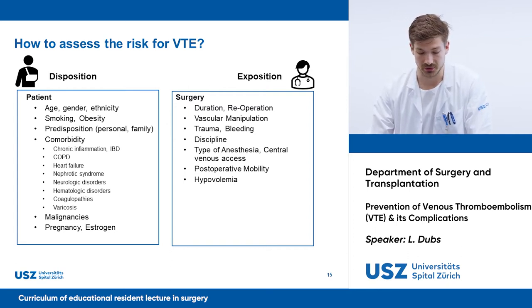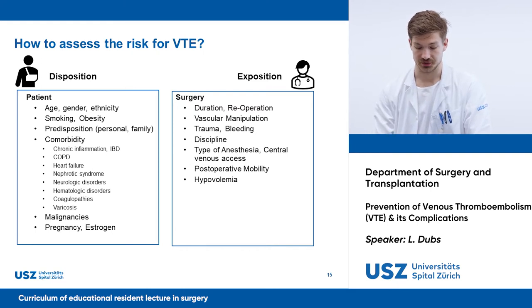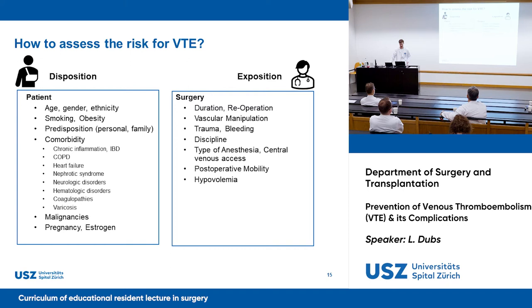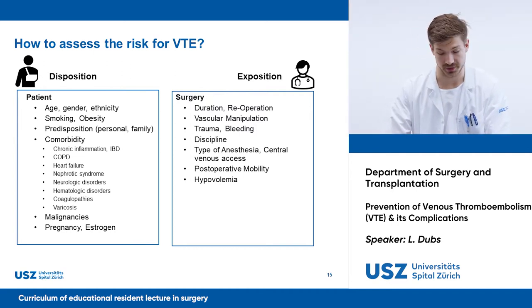But what we can do is recognize these factors. Ask your patient if he or his family has experienced thromboembolic events. Check the diagnosis list for chronic diseases with a risk of thromboembolism, and be alert in patients with malignant diseases. When it comes to exposition, the risk depends on the type of surgery — one of the highest risks is seen in orthopedic surgery, where there is longer immobilization, and another important factor is the duration and trauma caused by the surgery.